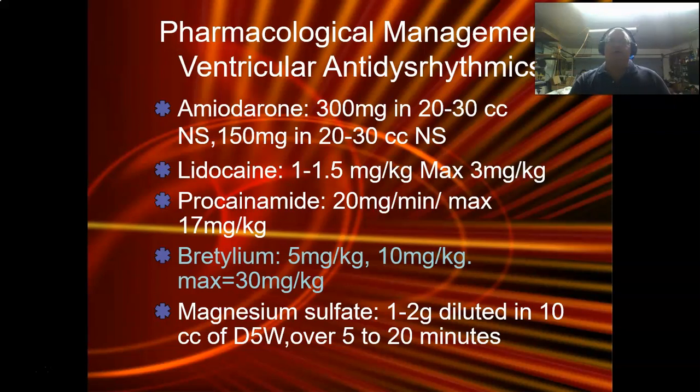Amiodarone is our big one. For ventricular antidysrhythmics: amiodarone is 300 milligrams in 20 to 30cc's of normal saline for an arrest situation. If the patient has a pulse, it's 150 milligrams in a 100cc bag, run in over 10 minutes. Lidocaine is a slow push over one to two minutes, one to 1.5 milligrams per kilogram; the second dose we half it, max is three milligrams per kilogram. Procainamide is 20 milligrams a minute — put two grams in 500cc's of D5W, which gives you a concentration of four milligrams per milliliter. Start at 20 milligrams a minute, max of 17 milligrams per kilogram.